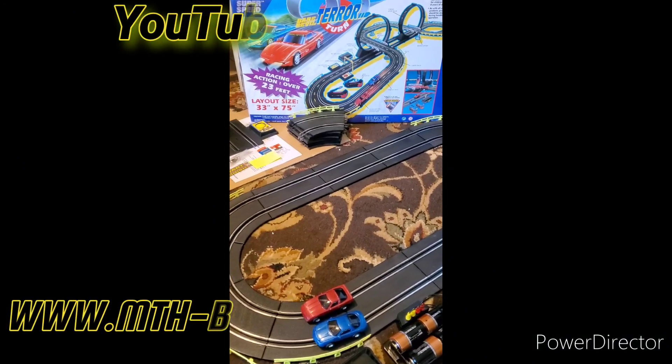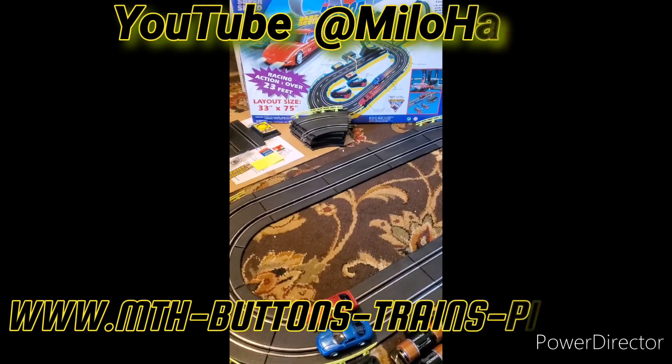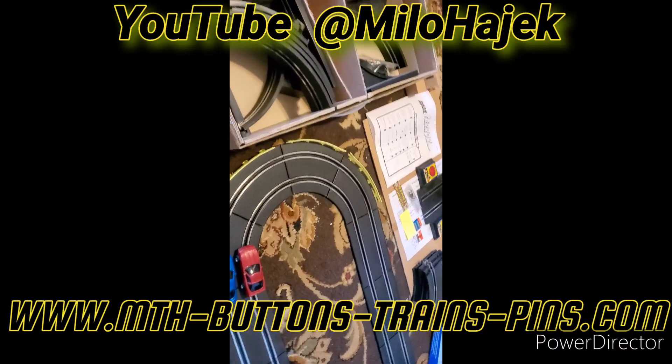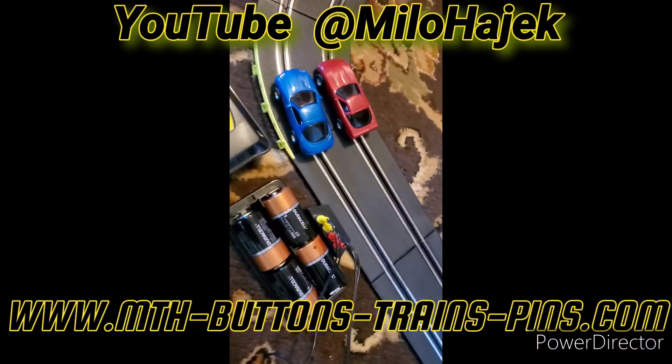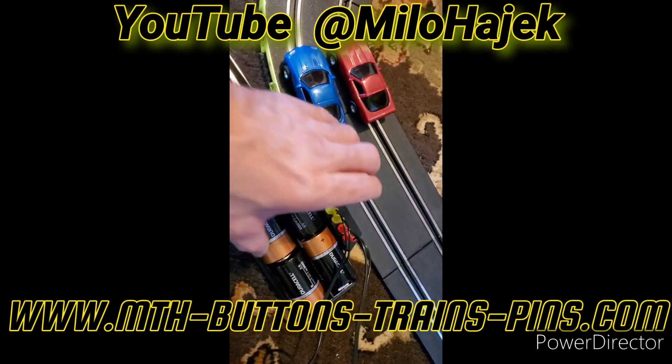Hello viewers, welcome back to the channel. Today we have an HO scale super speed daredevil terror turn. This track is basically sold as-is, kind of a bonus, because I'd hate to throw it away due to something like a bad connection potentially on this battery pack.